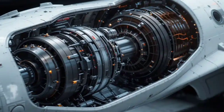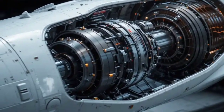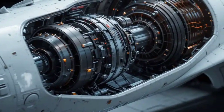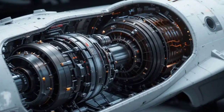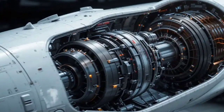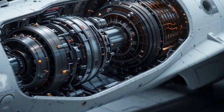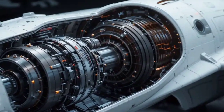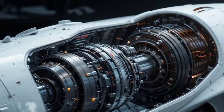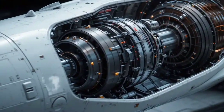The Tejas Mk2 is set to replace older aircraft in the Indian Air Force, such as the Jaguar, Mirage 2000, and MiG-29. This move will streamline maintenance and logistics, while also offering a modern and capable platform for future missions. It's expected that the Indian Air Force will procure over 100 units of this fighter, ensuring that the Tejas Mk2 becomes a backbone of the fleet for the coming decade.